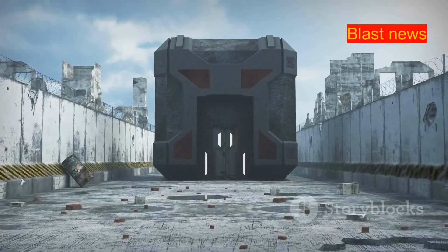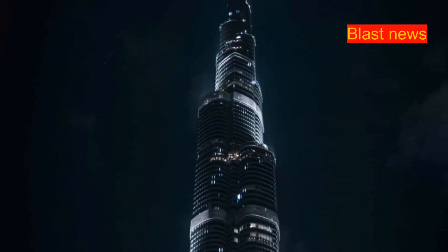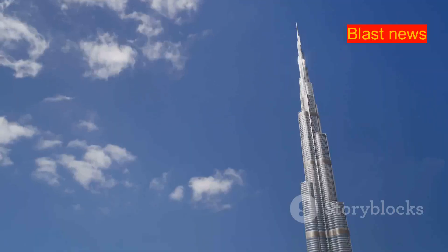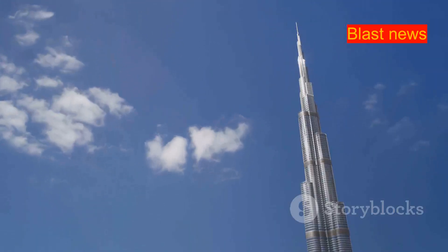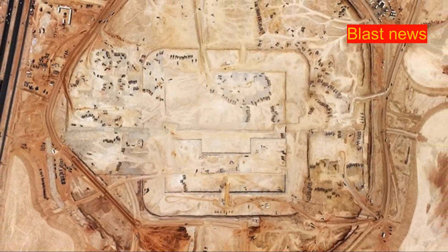The Muqab will be a massive, cube-shaped structure. It will be 400 meters tall, wide, and long. To put that in perspective, it could fit 20 Empire State Buildings inside. This makes it one of the largest buildings ever constructed. The Muqab will be located in the heart of Riyadh's new downtown area.